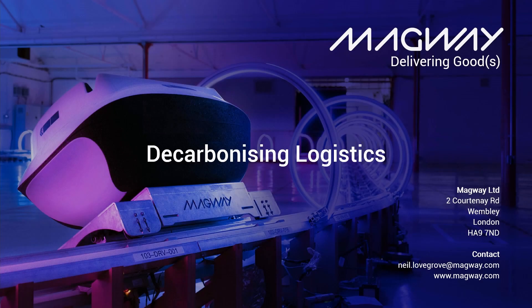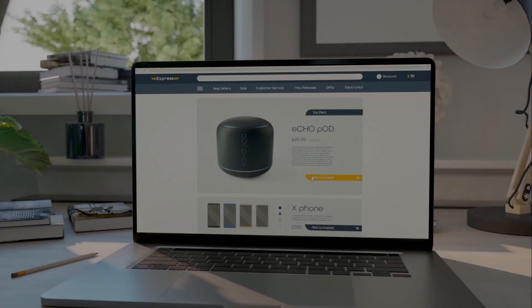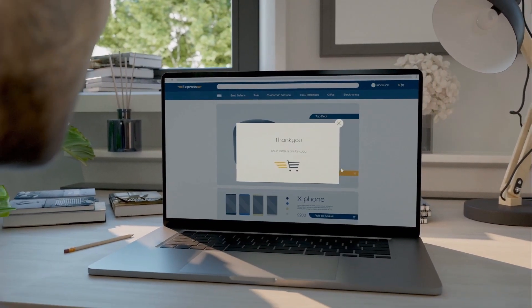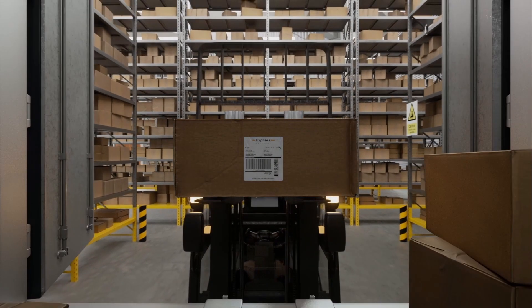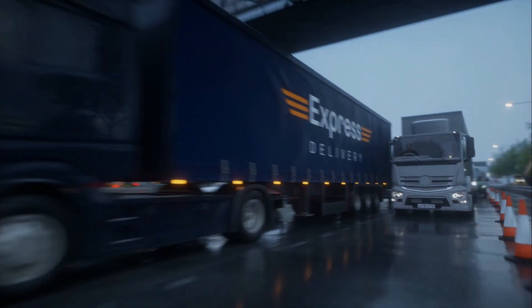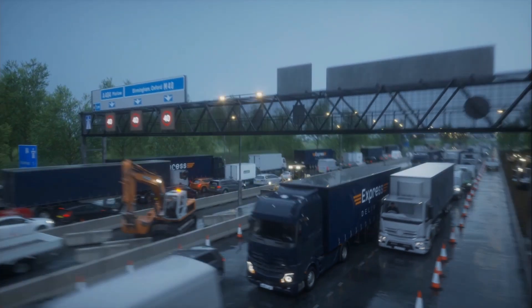This is a Magway presentation on our mission to decarbonise logistics. There's been an explosion in online shopping through the pandemic and we're continuing on the same course. The more that we buy online is resulting in more goods on vehicles and more vehicles on the roads. This in turn leads to an increase in CO2 levels, air pollution, traffic and accidents. The current system is just not sustainable.